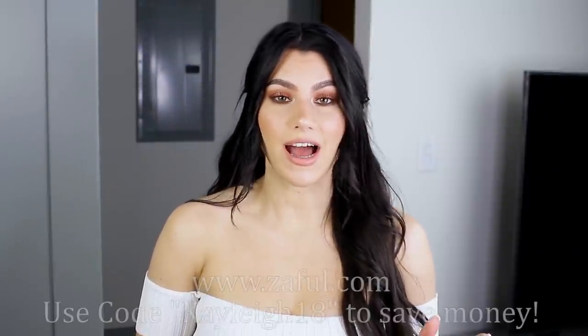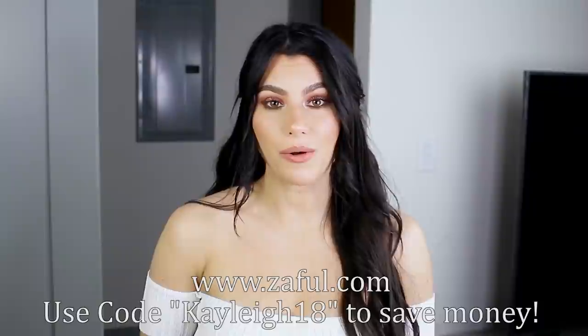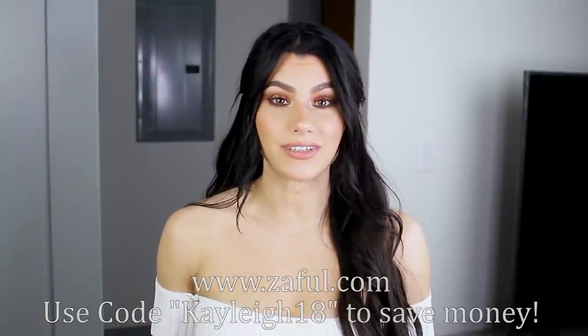Hey guys, so today's video is going to be a Zaful try-on haul. Everything that I got is recent, so if you are interested, I will have the links to everything down below, but you can just check it out at zaful.com.